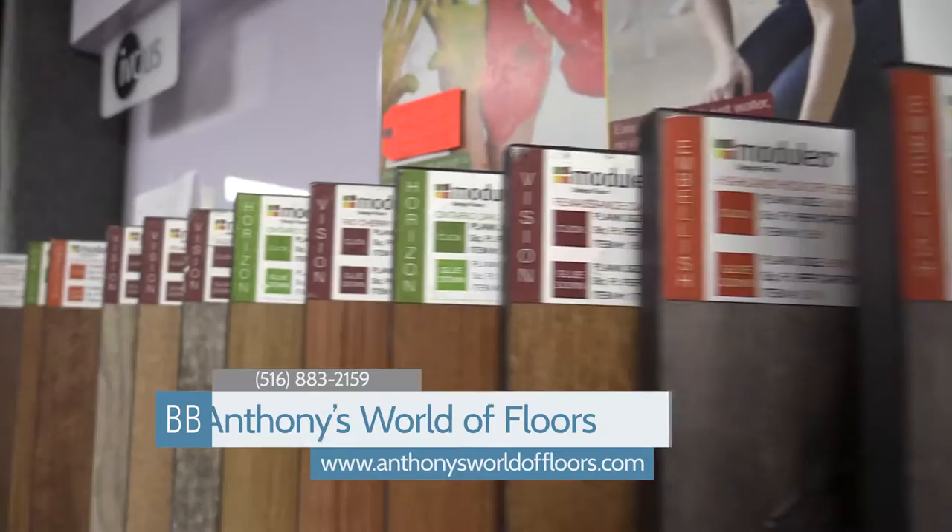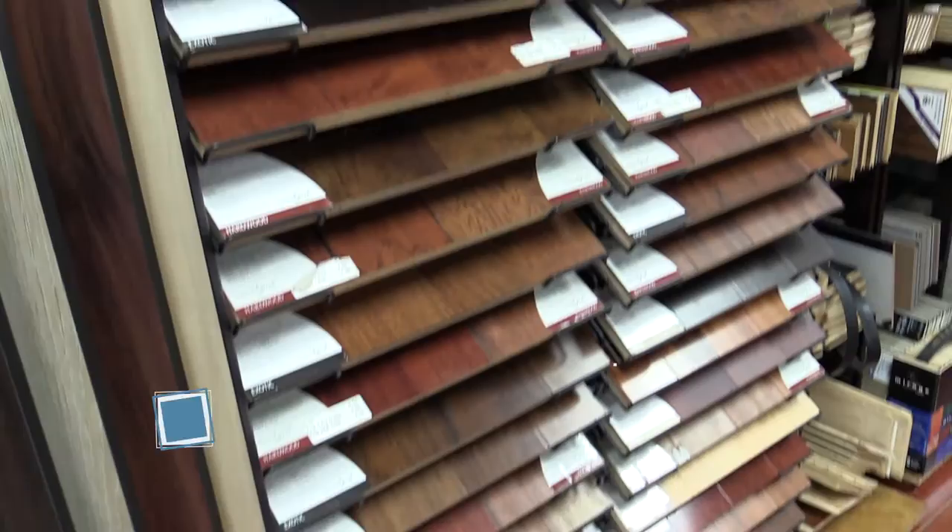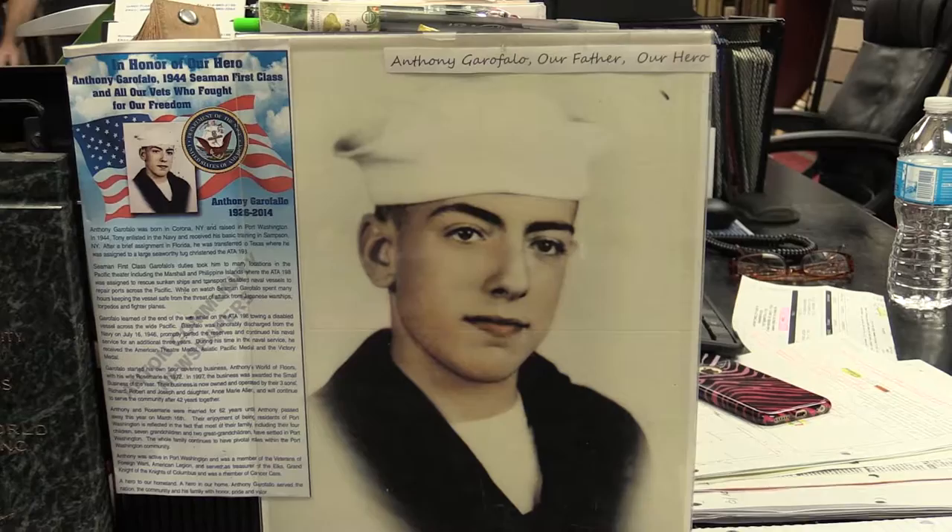Speaking of installing, I'm going to be doing one of their jobs. We're here with Anne Marie at Anthony's World of Floors in Port Washington, town of North Hempstead. You have so many different types of flooring — can you tell me a little bit about how the business started? Who's Anthony? My dad. He started it after working 18 years for another company. He asked for a small raise, they said no, he quit, went home, and this was born.